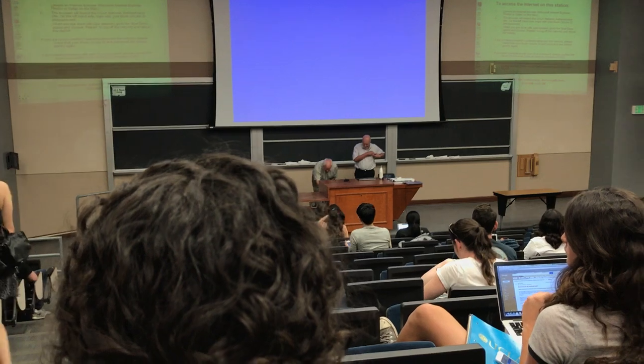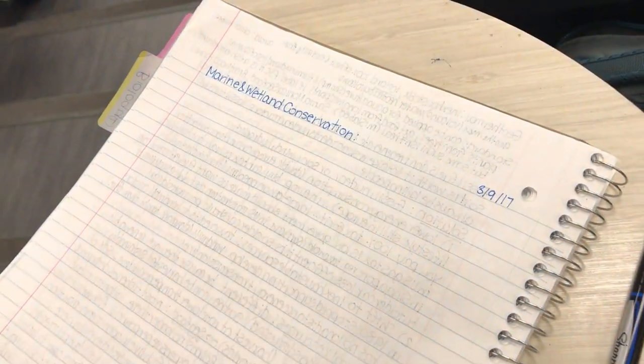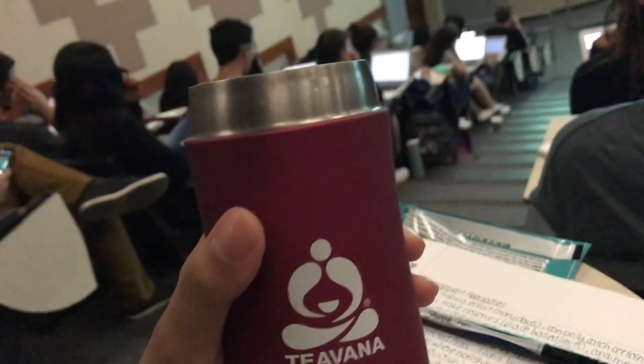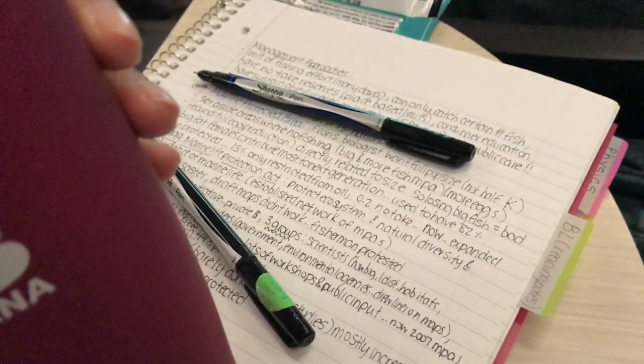Here are the two guys in the front — two of the professors, one is a guest lecturer and one is the main professor. Our topic was marine and wetland conservation. Here's a little bit of that PowerPoint slide. That class is two hours, so I always have to bring tea to make sure I'm awake, especially since it's in the afternoon after I eat.